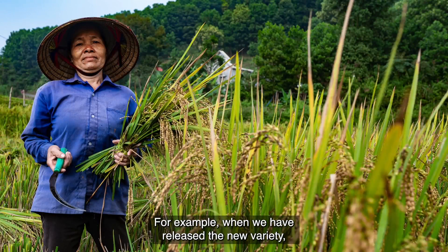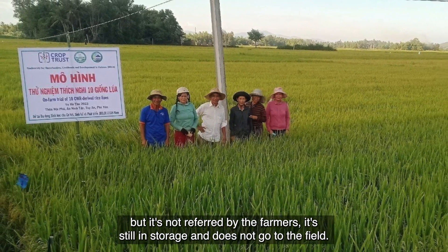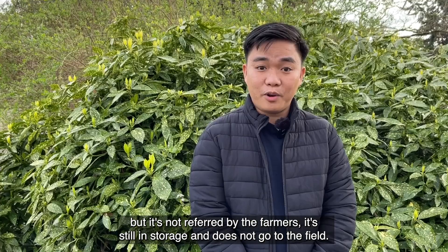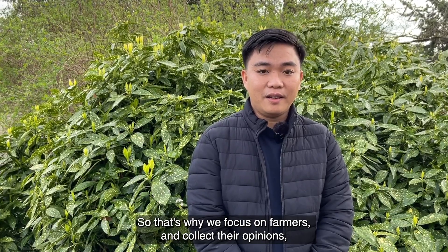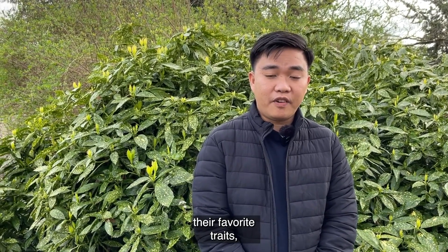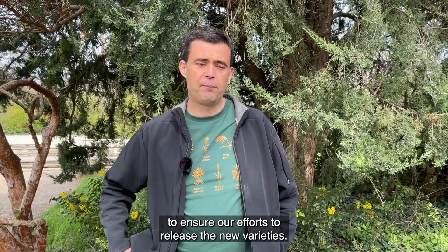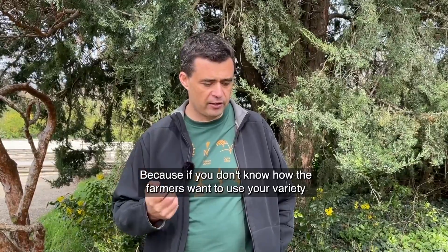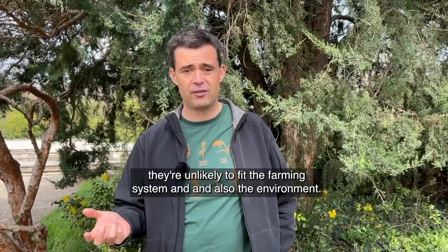For example, when we have released a new variety but it's not preferred by the farmers, it stays in storage and is not grown in the field. That's why we focus on farmers and collect their opinions and their favourite traits, to make sure that our efforts to release new varieties are worthwhile. Because if you don't know how the farmers want to use your variety, it's unlikely to fit the farming system and also the environment.